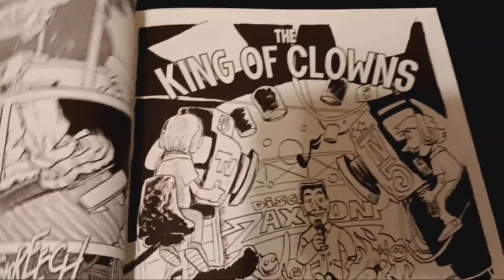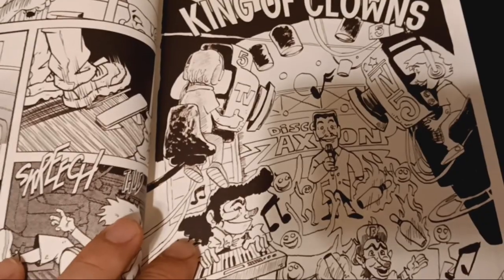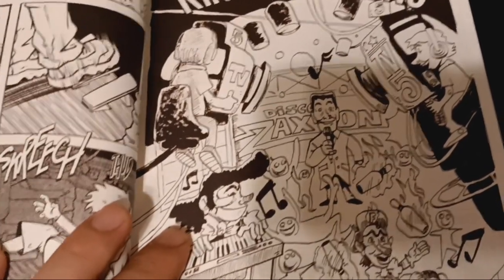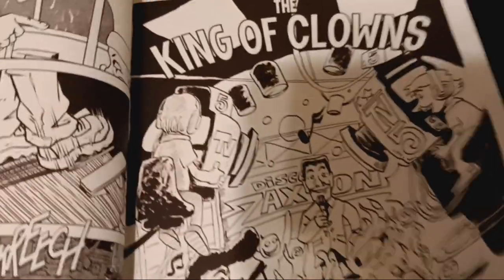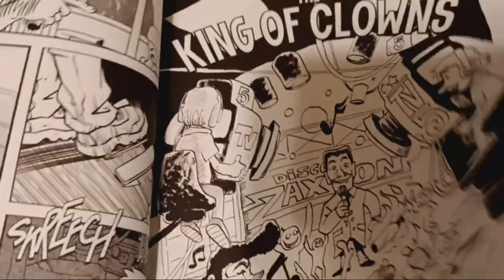The next one is King of Clowns. This is a crazy story about two clowns competing for the title of King of the Clowns, the best clown in Juarez — I think they had a show. One of them wins and one of them doesn't, and you guys got to read it to find out. Pretty crazy. Don't want to spoil that one either.